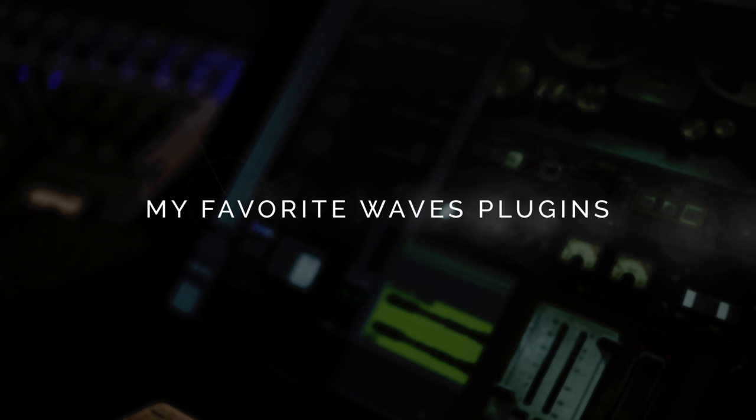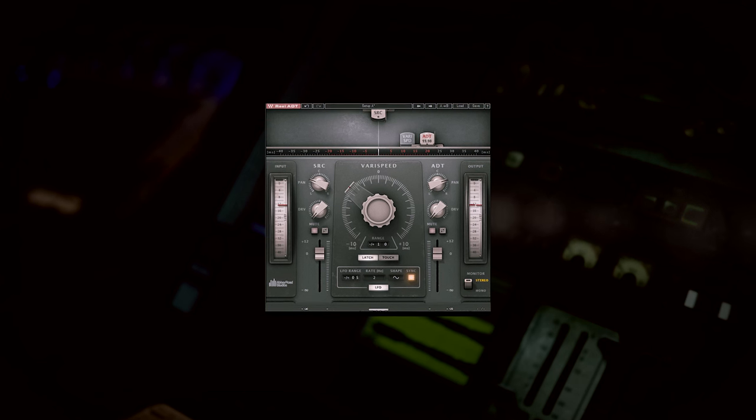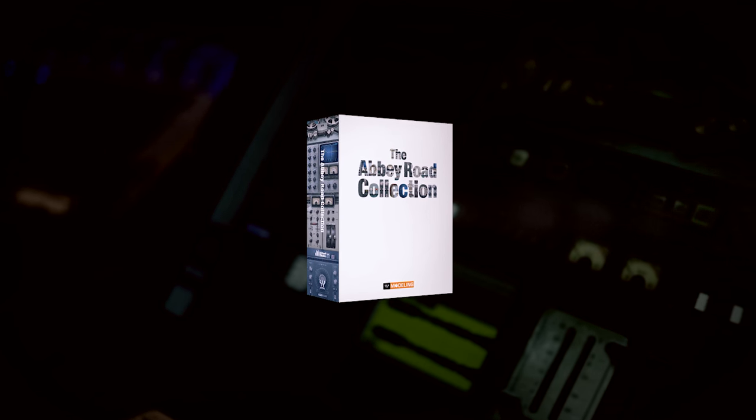I'm really, really excited about the Abbey Road Collection — the ADT, the automatic double tracking, the spreader on the TG12345. It is incredible. It has totally changed how I make records. Being able to take the automatic double tracking and even have two or three different presets and adding them all together has allowed me to get sounds on voices I've never been able to get before. Incredible.